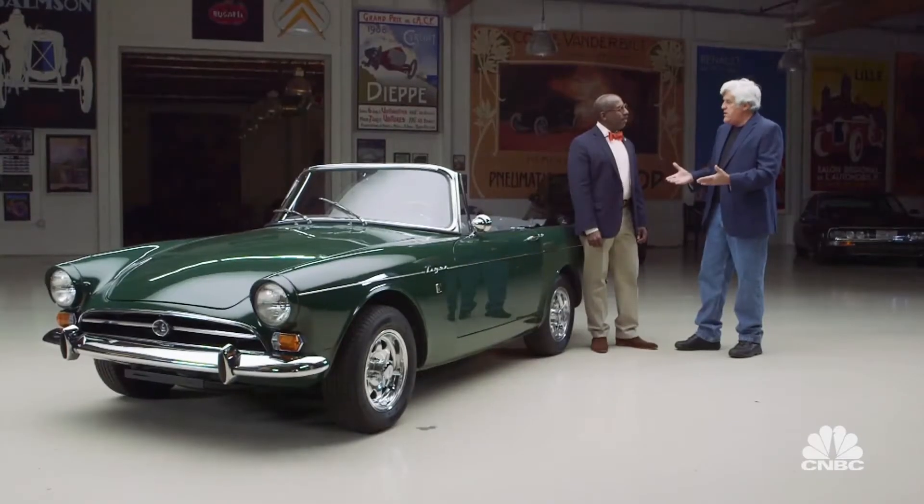We're back once again with our appraiser, Donald Osborne. Through your emails and the comments, people want to know how do you actually assess a car, and that's what you're going to do for us today with this particular model.